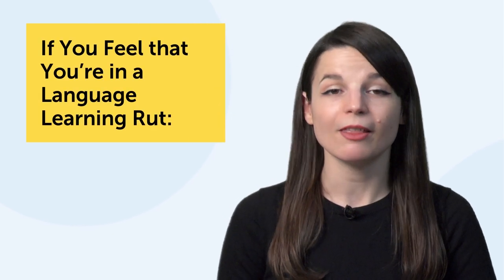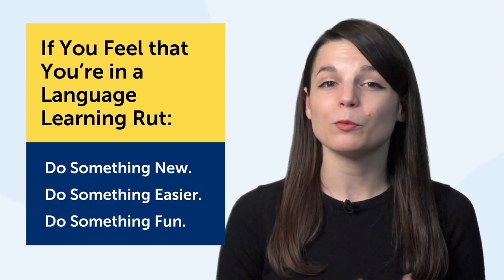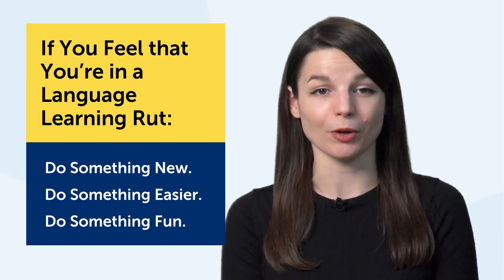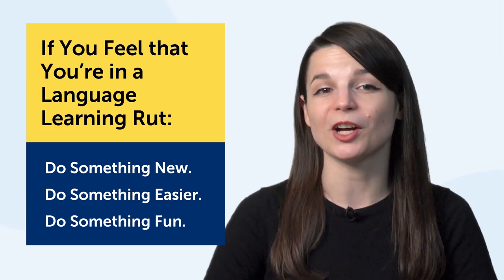The point is, if you feel that you're in a language learning rut, the best thing to do is take a break and then do something new — something easier, something that's fun. What's fun is really up to you as a person. You just learned a whole bunch of ways to learn, but if you have more approaches, please leave a comment. These are just suggestions and you need to find out what works for you.